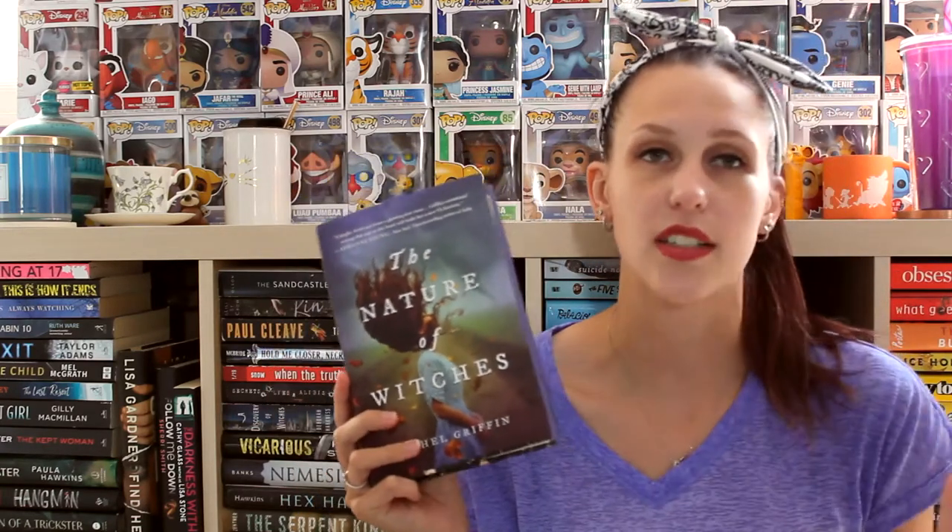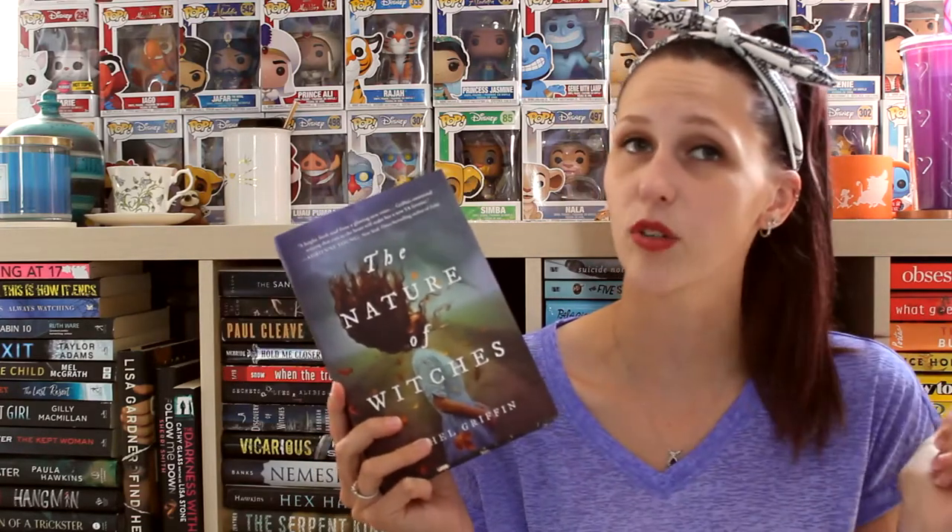The first one that kind of started the whole idea for this video — because I just want everyone to see how beautiful this book is under the dust jacket — is The Nature of Witches by Rachel Griffin. I am such a sucker for girls on the cover, especially when they're not facing the camera. It's usually if their back is turned with a nice dress on, but I also really like the side profile apparently.